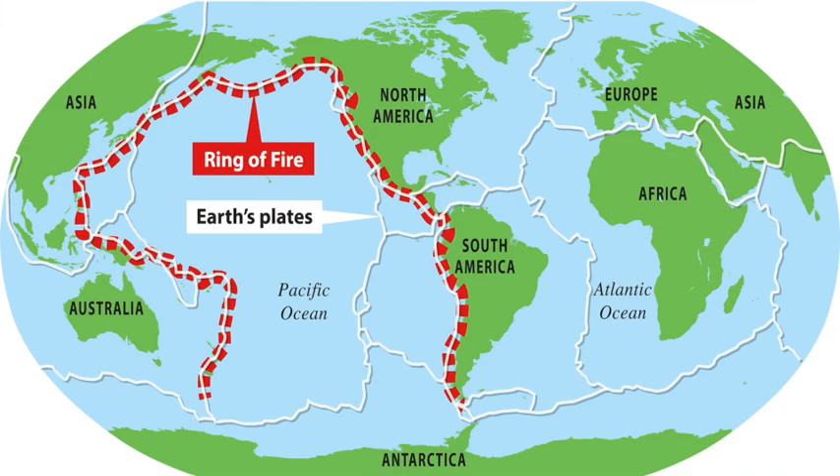The Ring of Fire is a ring of volcanoes located in the Pacific Ocean. 90% of all earthquakes and 81% of all the big earthquakes happen here. According to Wikipedia, more than 75% of the world's active and dormant volcanoes happen there. Volcanoes are formed by hotspots, divergent plate boundaries, and convergent plate boundaries. Thank you.